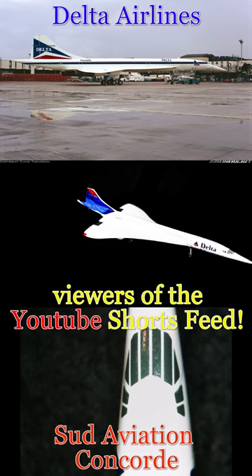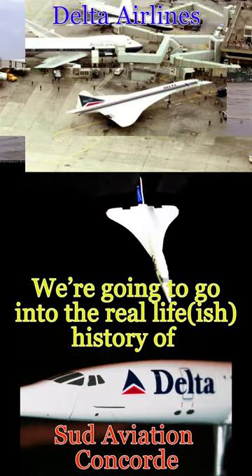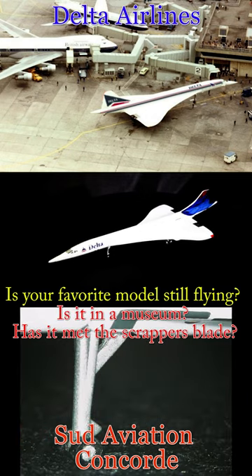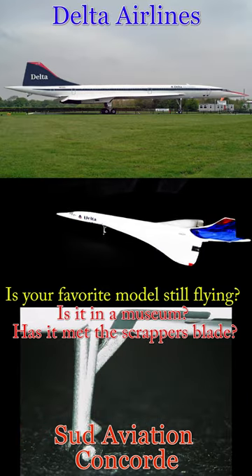Welcome to the Nova Air Model Channel, viewers of the YouTube Shorts Feed. We are going to go into the real life-ish history of the 1:400 scale models made by several different manufacturers. Is your favorite model still flying? Is it in a museum? Hasn't met the scrapper's blade?